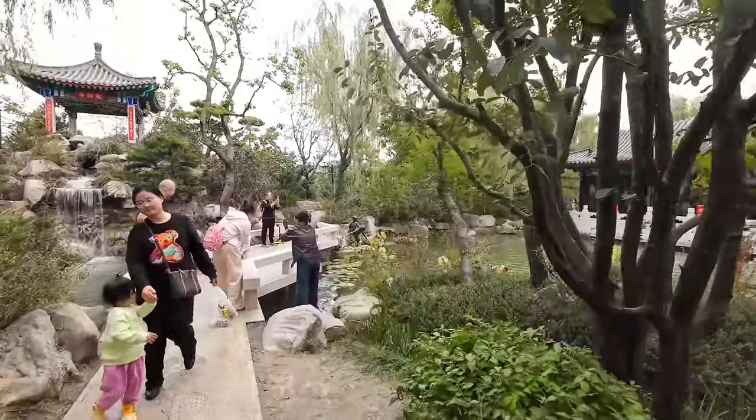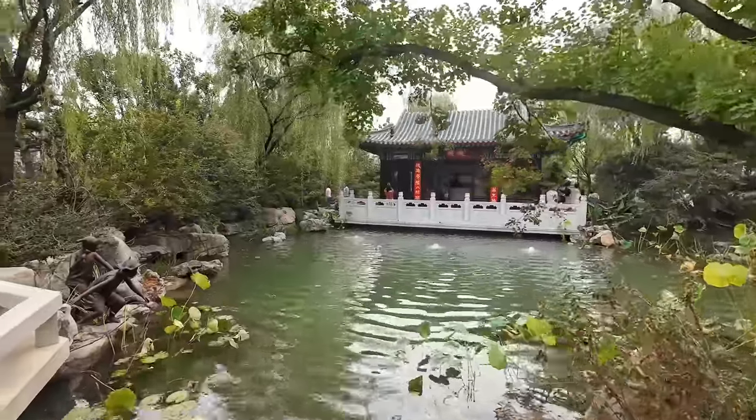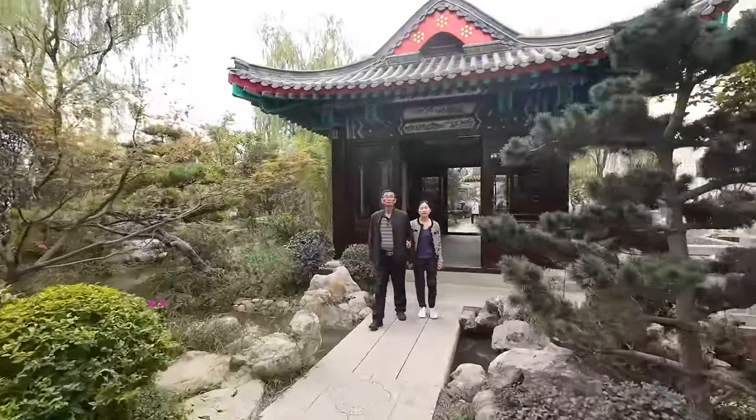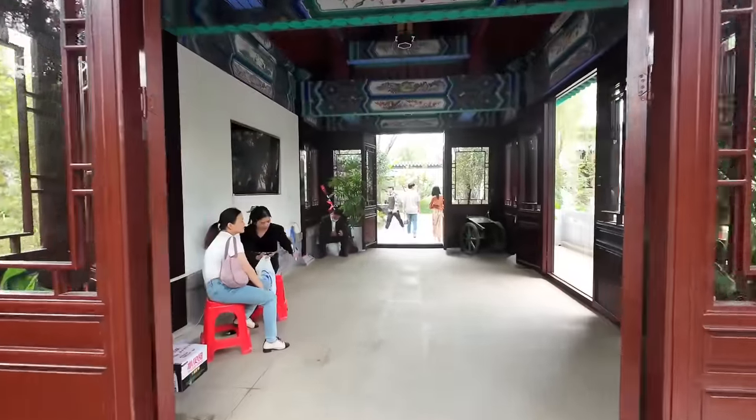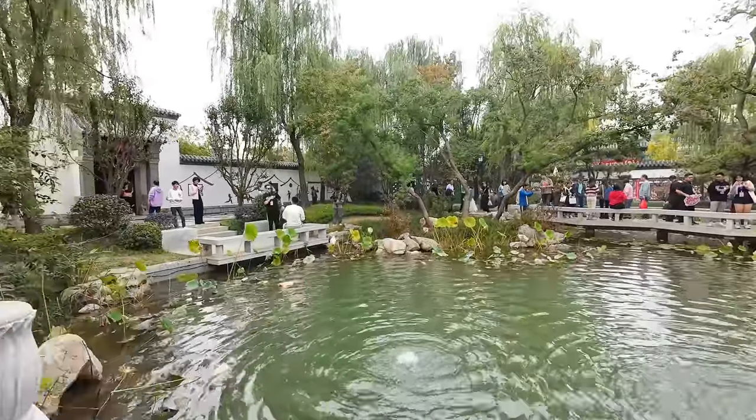We're going to go across the bridge — wow, look at that, it's beautiful! There's what looks like a rest area or a tea house. Apparently this is one of the largest park gardens in China, and in total the park has 38 different gardens. This one's Hangzhou — let's go and have a walk around and check it out.